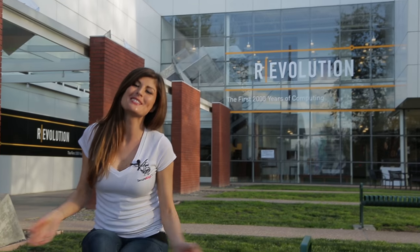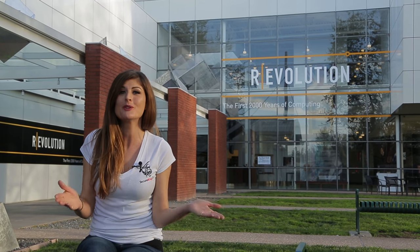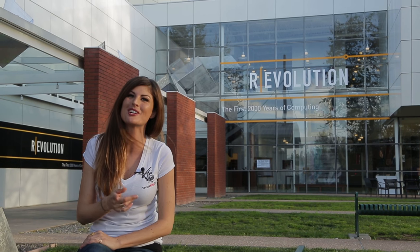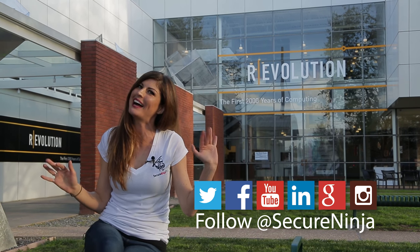Isn't this place just the coolest? A special thanks to the Computer History Museum and Dag Spicer for taking the time to give us the tour. Make sure you make it up here to Mountain View, California to check out the museum for yourself — there's so much more here to see. Also make sure you subscribe to Secure Ninja TV and check us out on Twitter, Facebook, and Instagram. Thanks for watching. I'm Alicia Webb. Bye!